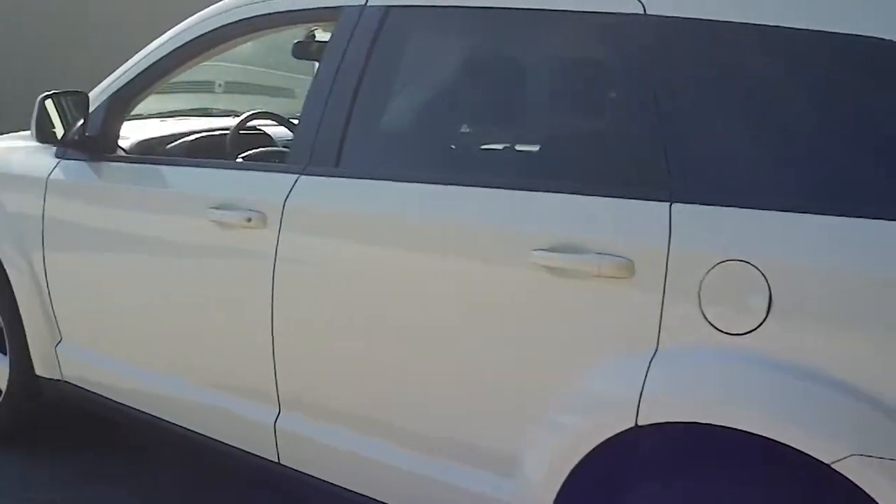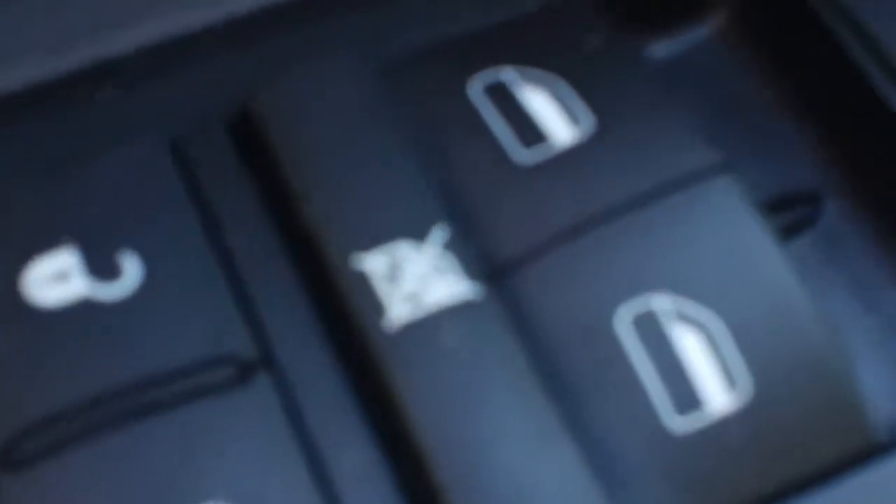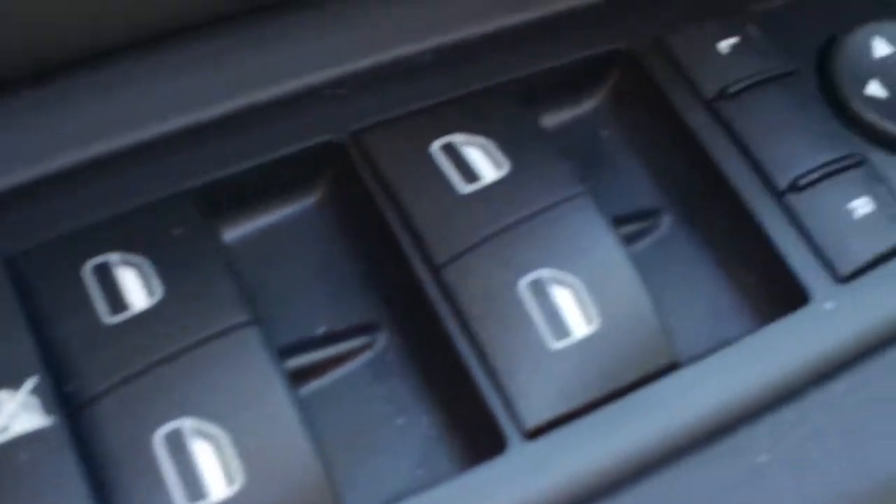Continue on around and notice the condition of the vehicle — it's in very good shape. I don't believe I've seen any blemishes on this vehicle. It does have power windows, power locks, power mirrors, and power driver seat functions.